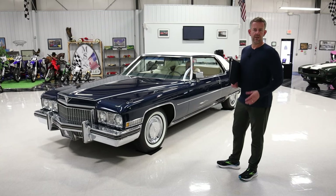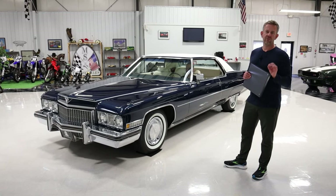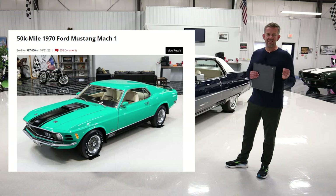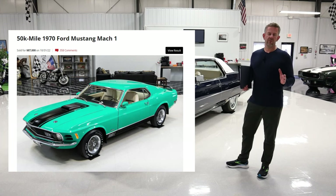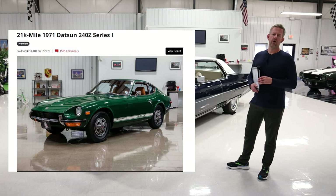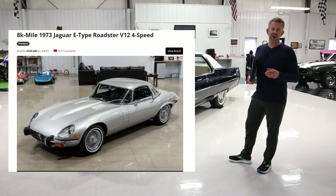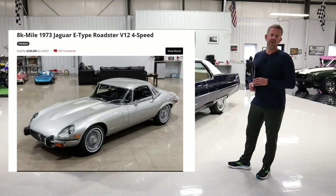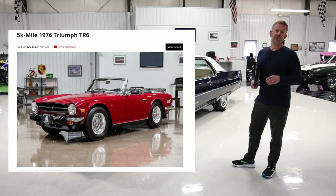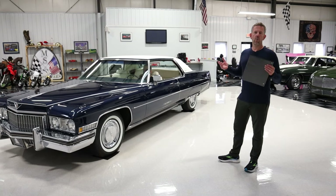Now, talking about Bring a Trailer — the online auction website this vehicle is currently selling on with no reserve — we have sold some very special survivors from the 1970s. We sold a 1970 Ford Mustang Mach 1 Fastback with 50,000 original miles. The most popular vehicle we've ever sold on Bring a Trailer was our 1971 Datsun 240Z with 21,000 original miles. We also sold a 1973 Jaguar E-Type bought from the original owner with just shy of 8,000 original miles, and a 1976 Triumph TR6 with roughly 5,000 miles. We have experience at MS Classic Cars with survivor type vehicles.